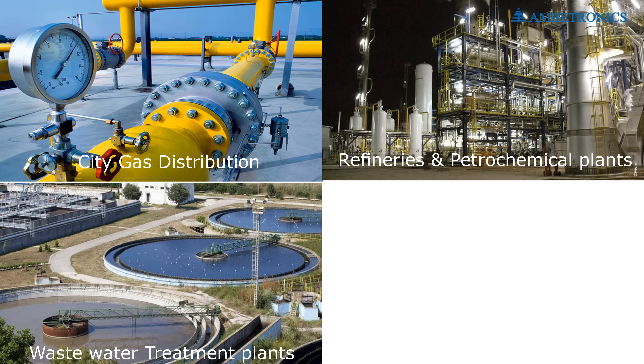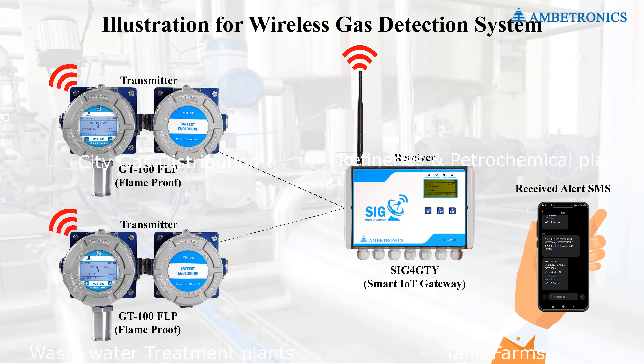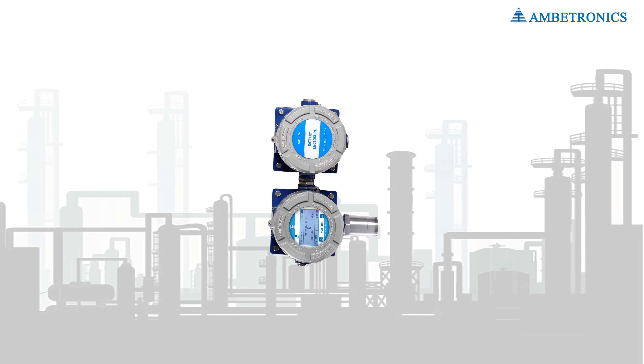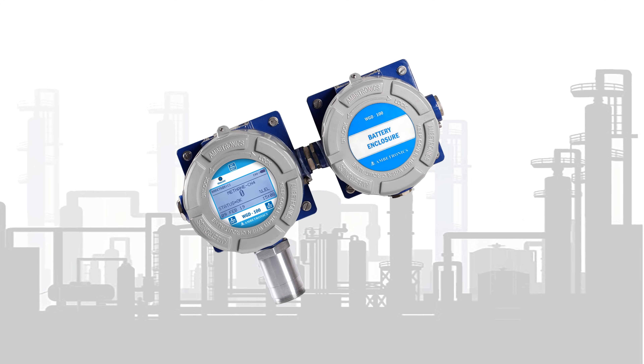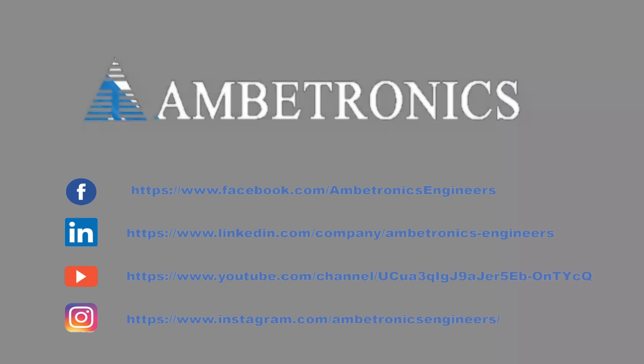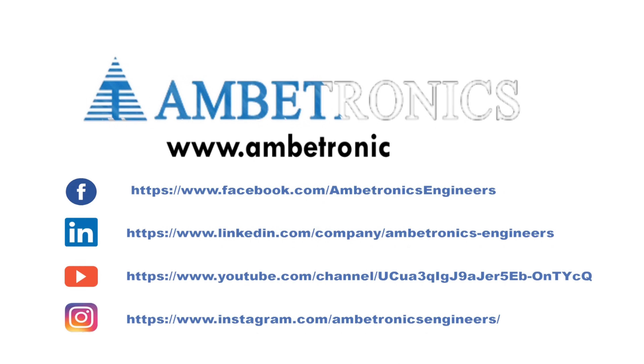Some of the applications include city gas distribution, greeneries and petrochemical plants, wastewater treatment plants, and tank farms. To secure your people and premises within your budget, install the Ambitronics wireless gas detection system. For more information, please visit our website.